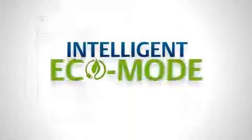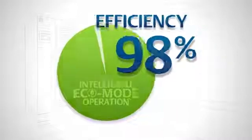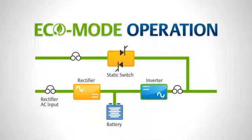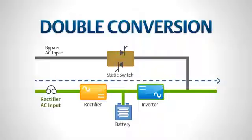Intelligent eco mode operation allows for efficiency of up to 98%. And unlike other eco mode options, it maintains the inverter in an active idle state, enabling reliable transfer to double conversion operation without a break in the waveform.